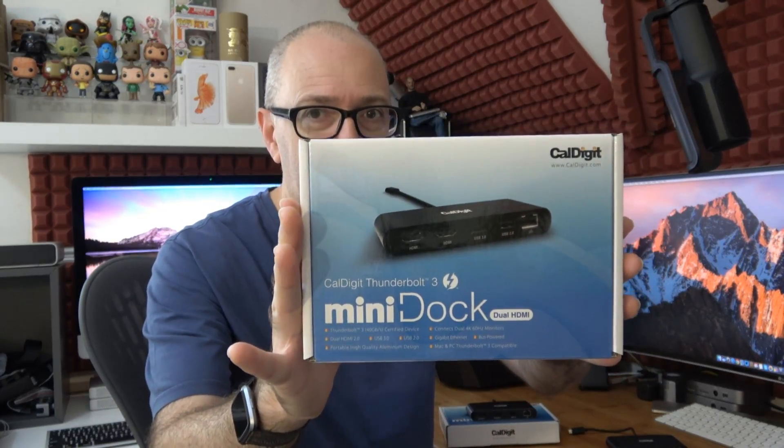So this is the product packaging for the HDMI version — that's what it looks like. I'll show you the actual product very shortly.